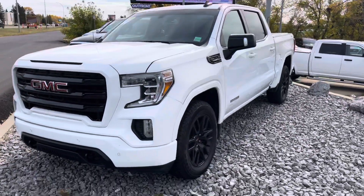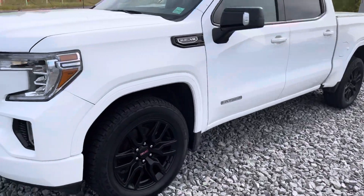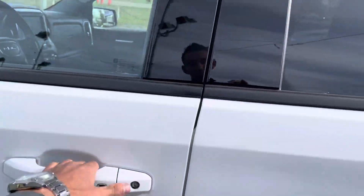Hey there, it's Adrian here at Ultra Auto showing you the 2019 GMC Sierra 1500 Elevation package. You can see it's a beautiful bright white color, got the blacked out 20-inch wheels, powered by a 5.3 liter V8 engine.